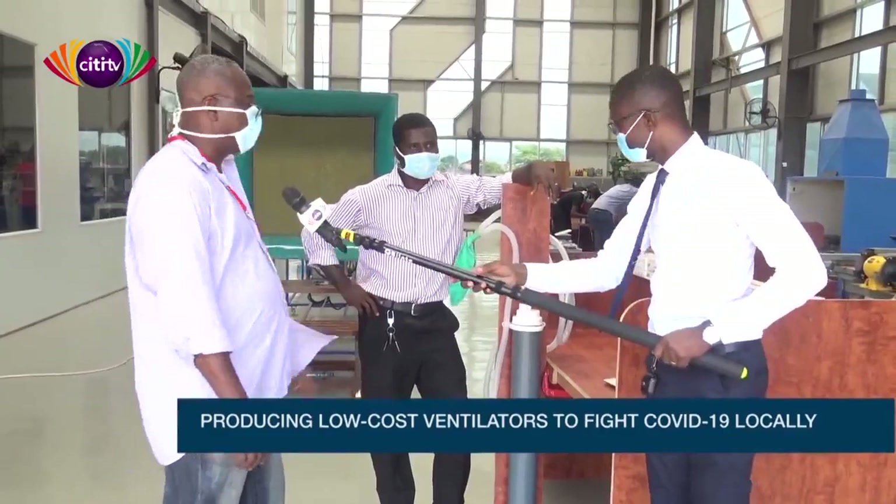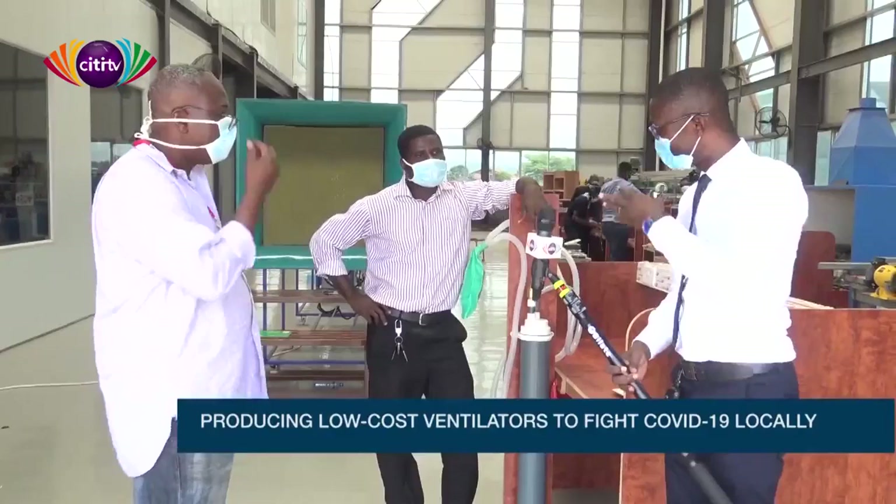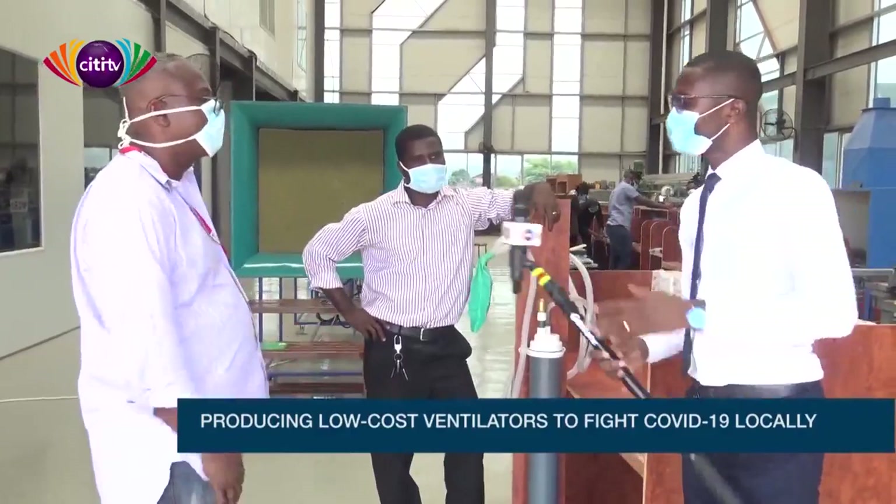We're also thinking solar — we could have a solar configuration where you can use it in the field. Those are all add-ons, but the basic that you need is here. We can put electronics in here to make it as sophisticated as the ones we buy from abroad, or as simple and agile enough to be used in remote areas. The basic concept is here.